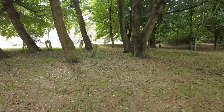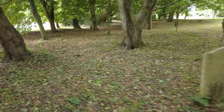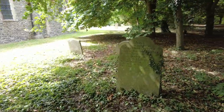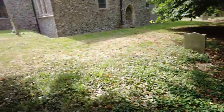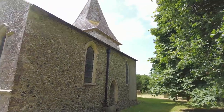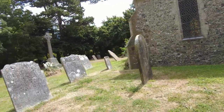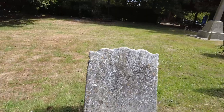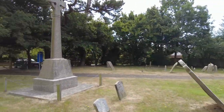A few more old stones mixed in around the trees — nothing to read on those, they're too old and weathered. And that's the side of the church, just as the sun comes out. We've just about finished our little tour.